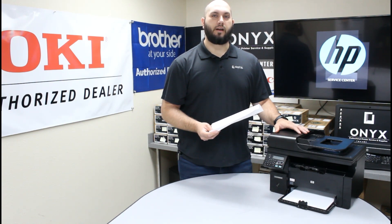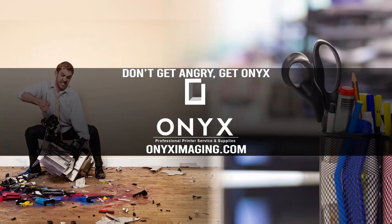I hope you have a great day. Thank you for watching. If you're interested in how you can receive free labor on all of your service calls, as well as how to qualify for free printer upgrades, contact us today. We are here for all of your printer and office supply needs.